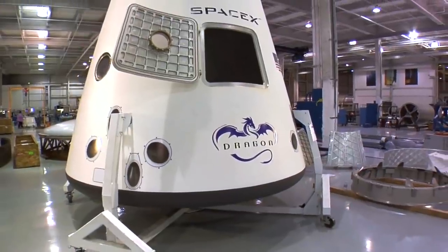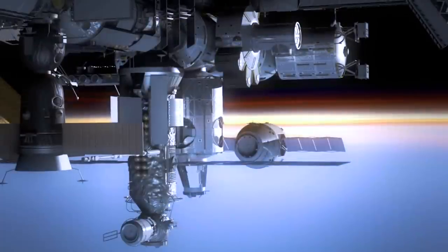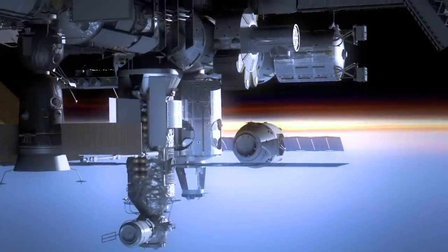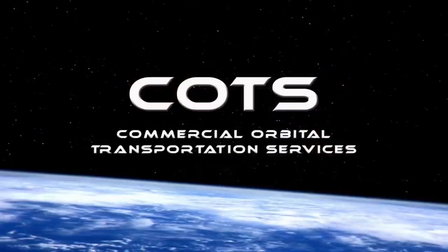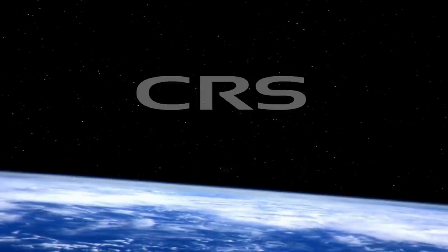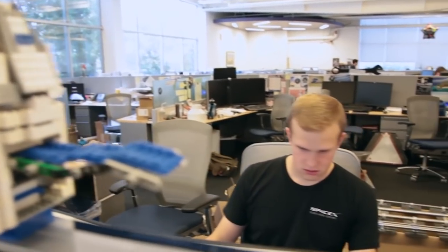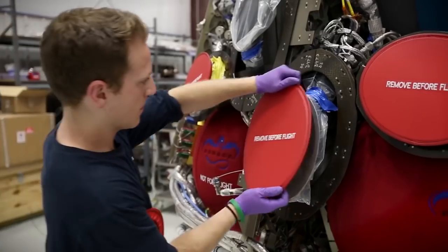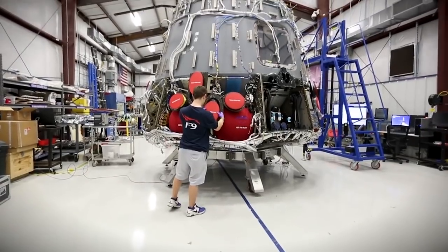In 2006, NASA selected SpaceX to develop their prototype into a fully-fledged commercial cargo vehicle that could resupply the International Space Station. They received US$274 million under NASA's Commercial Orbital Transportation Services program, and then an additional $1.6 billion two years later for the commercial resupply service. The road ahead would be difficult and the stakes high, but SpaceX faced their challenge head-on and began working on their first flight-ready vehicle.